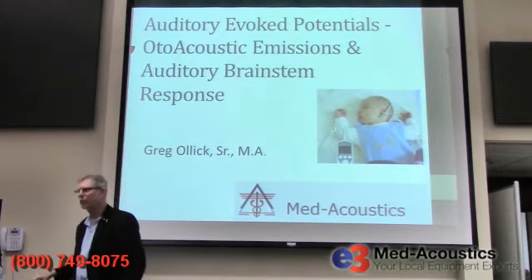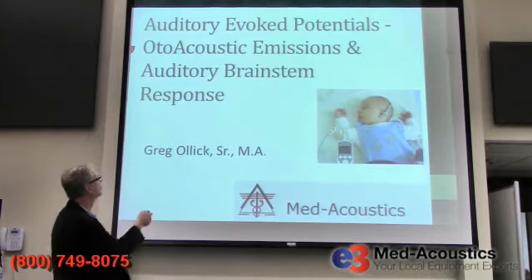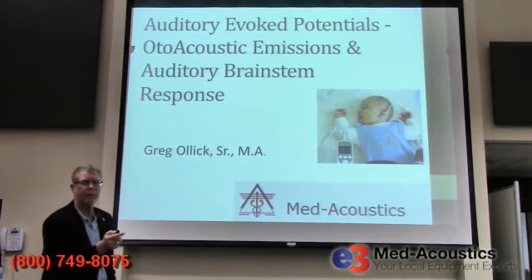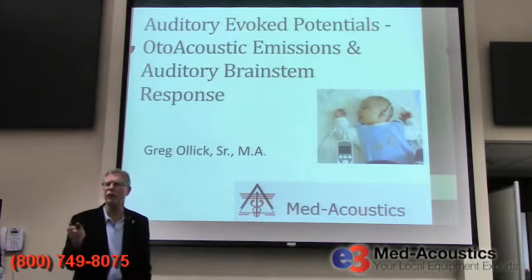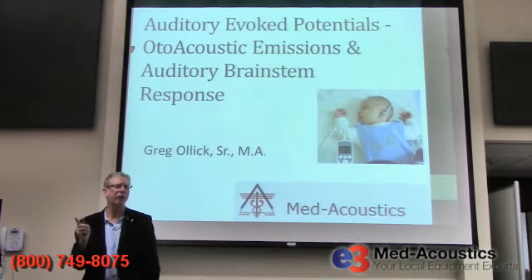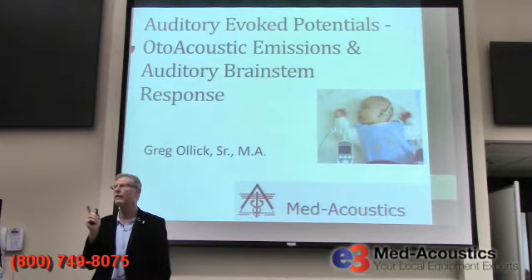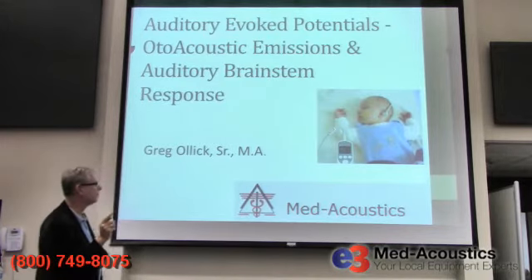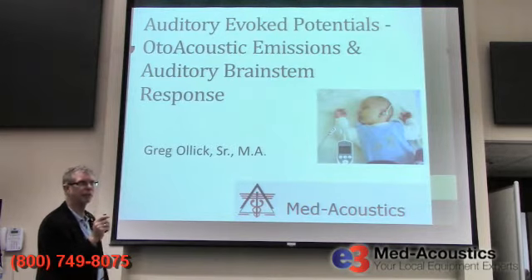Otoacoustic emissions is an auditory evoked potential — otoacoustic emissions — and another one is auditory brainstem response. We'll talk about both of them, but especially about otoacoustic emissions, because every school system has otoacoustic emissions equipment. Your clinic here, I believe, has otoacoustic emissions. But many speech pathologists use this test equipment, and many pediatricians do as well.